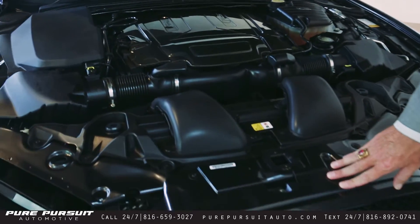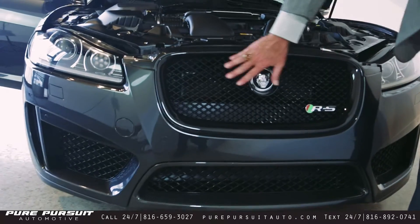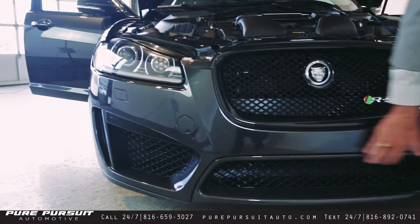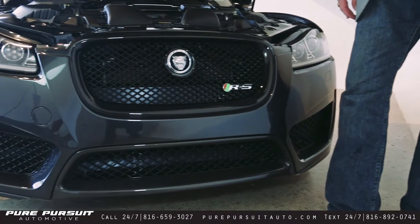Coming down to the front of the vehicle, you've got the beautiful RS badging here for the sport badging. Big open area with a lot of intake for all of that air that this engine eats up, and it needs it with all of that horsepower.